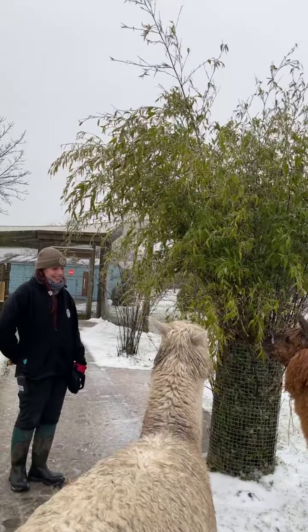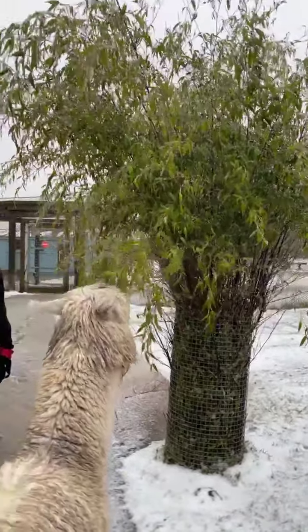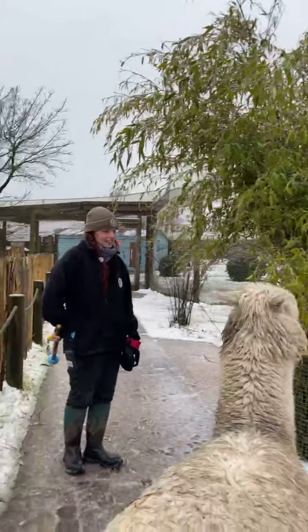As you can see, it is very frozen and very cold here today. The bamboo is nice and frozen over and they're enjoying the frozen treat.